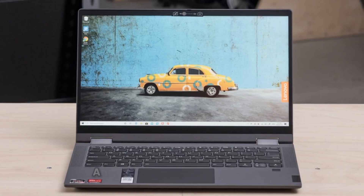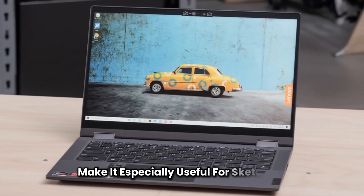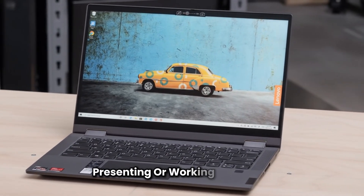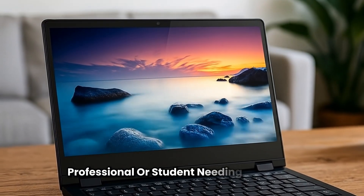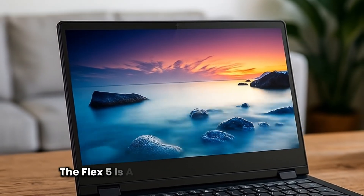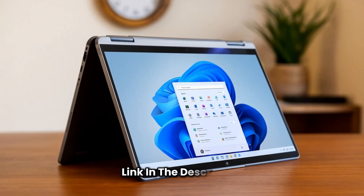The included digital pen and up to 10 hours of battery life make it especially useful for sketching, presenting, or working on the go. If you're a creative professional or student needing flexibility, the Flex 5 is a dependable and stylish choice.